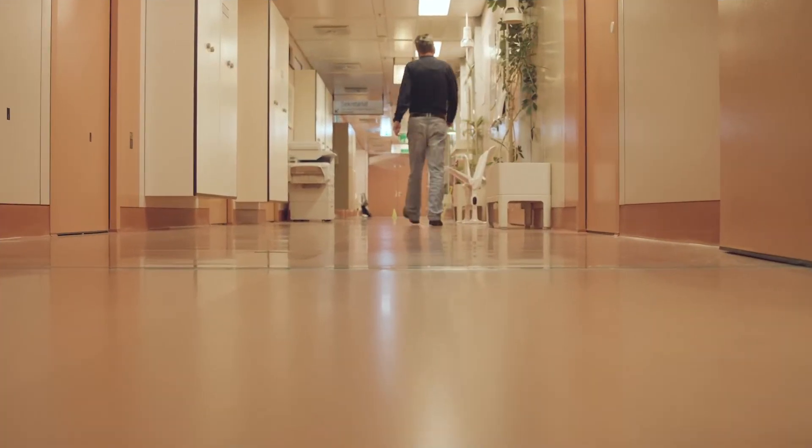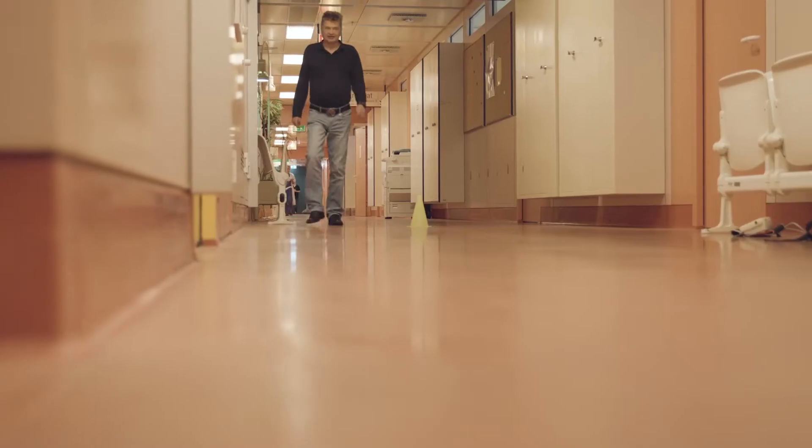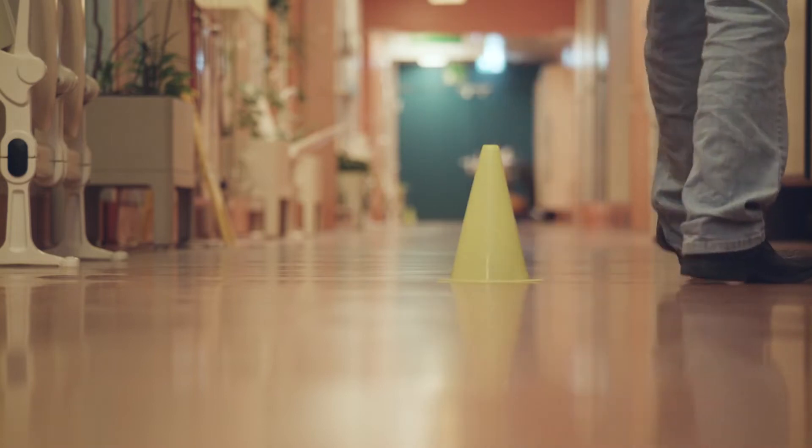It is an unencouraged walk along a hallway with meter marks to exactly measure the distance walked in the six-minute interval.